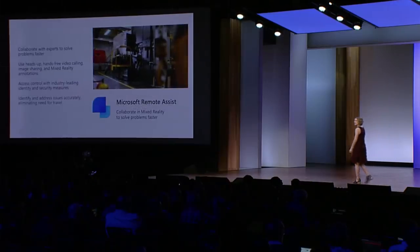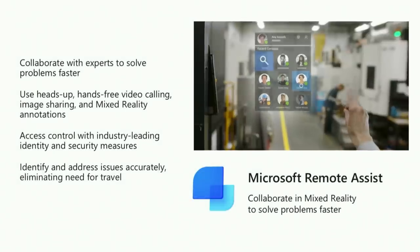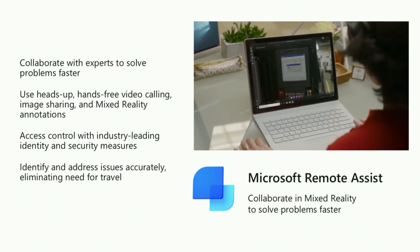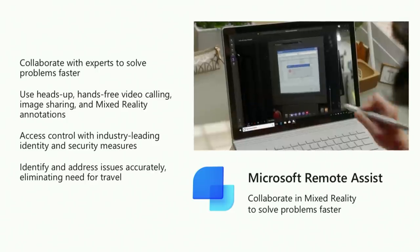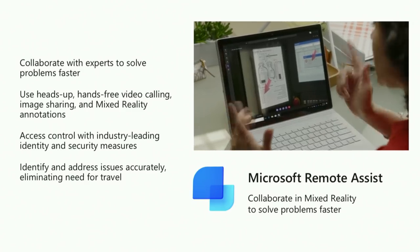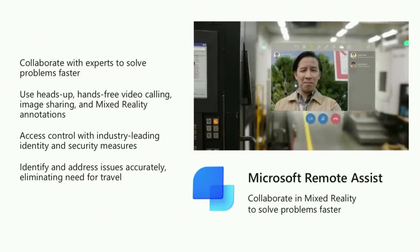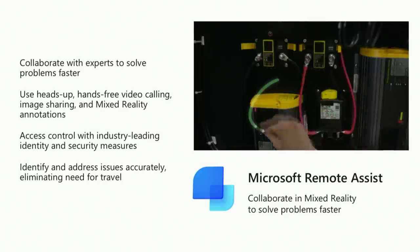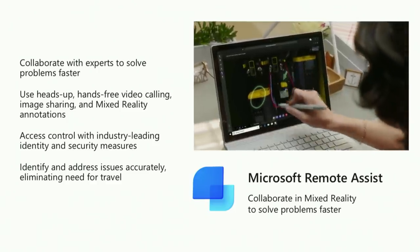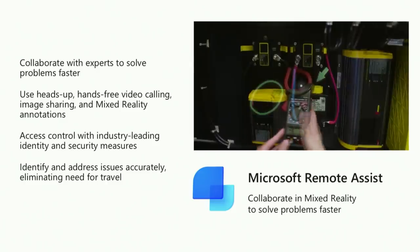With Microsoft Remote Assist, first-line workers can bring an expert right where they need them and share what they're seeing. This is really important because often they don't have the help they need on site. They can collaborate to solve problems faster using heads-up, hands-free video calling, image sharing, and mixed reality annotations. IT administrators can count on secure access and secure communications through Microsoft Teams. And those experts don't have to head out into the field or hop on a plane — this really expedites troubleshooting and eliminates a ton of travel costs.